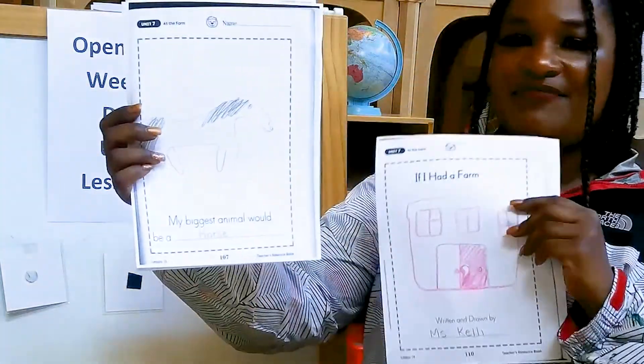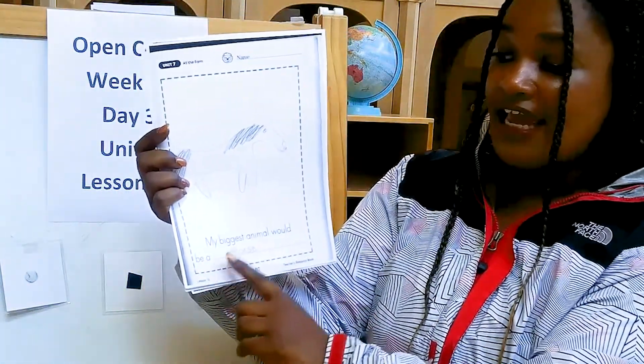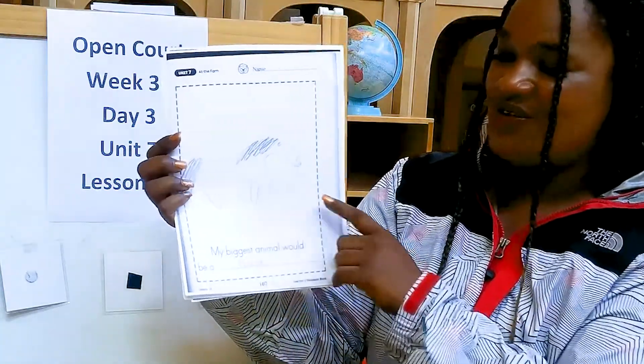Here's the next page of my book. My biggest animal would be a horse. I drew a picture of a horse.